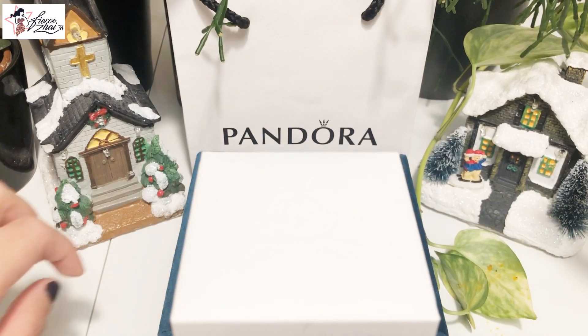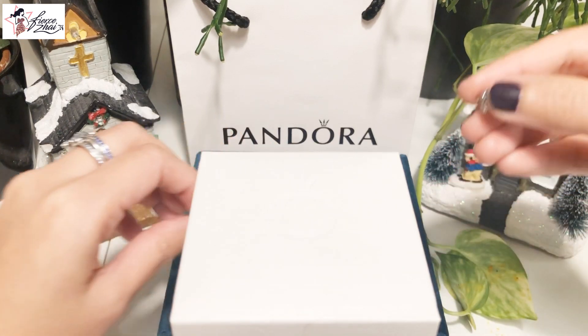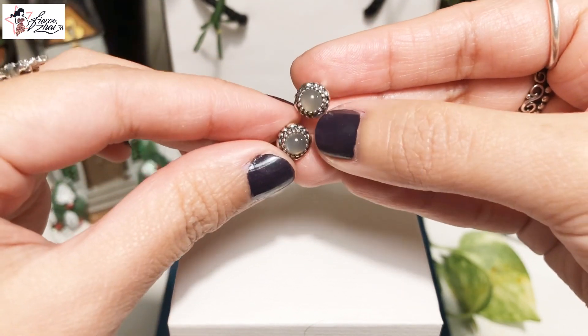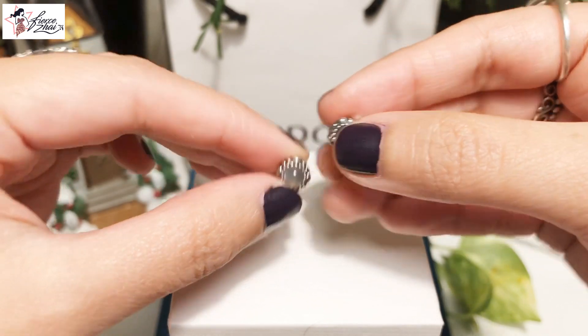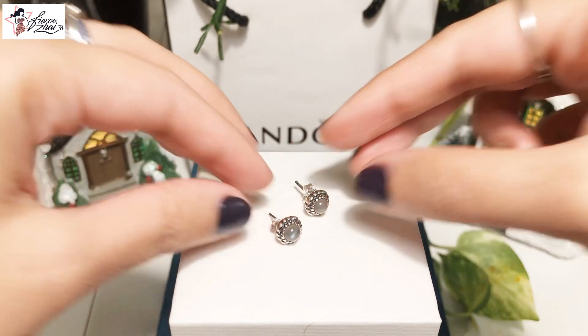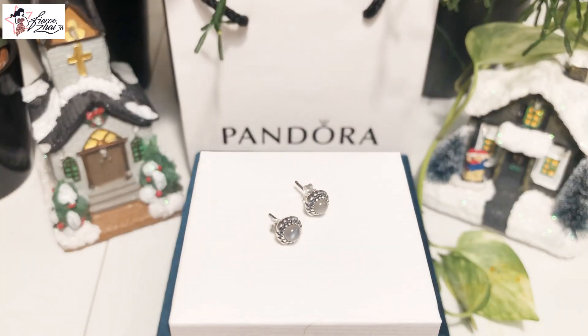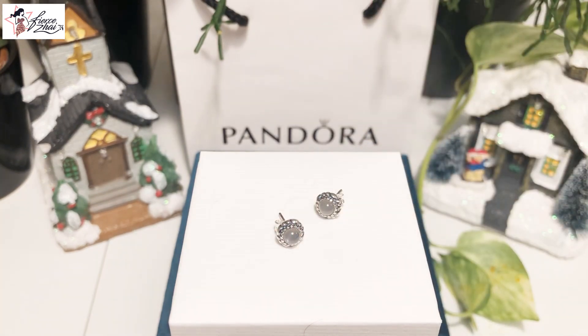Last but definitely not the least for my stud earrings collection and Birthday Blooms is this beauty. I got this from the Pandora E-Store — I got so lucky, and the moment I saw it, I bought it right away. It's the Pandora Birthday Blooms Stud Earrings for the month of June, and it's gray moonstone, which reminds me of my mom because she was born in June. It's so pretty and goes very well with my Nature Serenity ring.